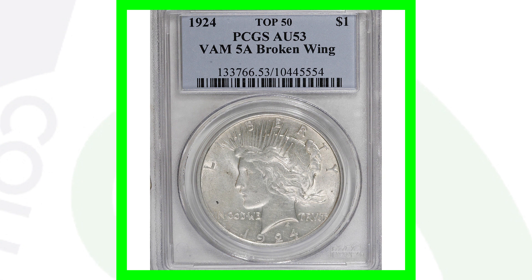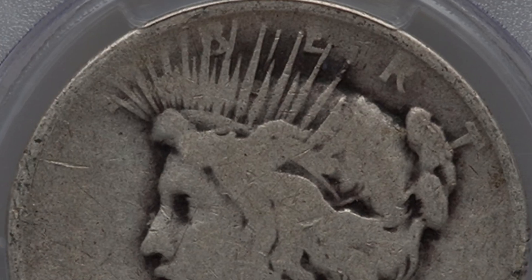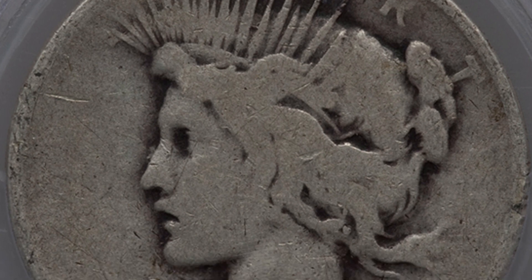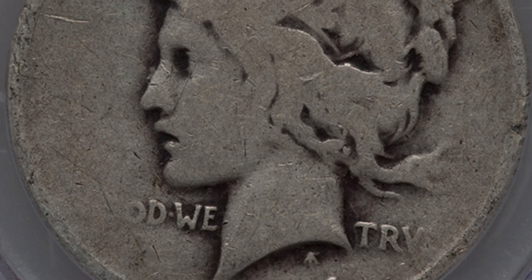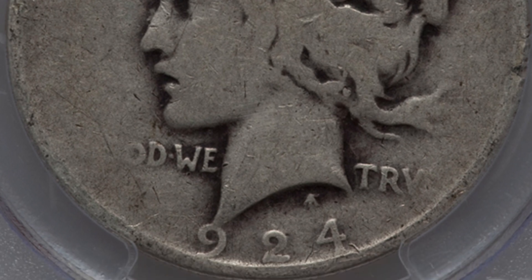The Broken Wing coin sold for a little over $55. Here's another example of the Broken Wing graded at AU53, which sold for around $150 — these can sell at different prices depending on grade. We also have a different VAM known as the 'Extra Hair' — a pair of connected die breaks seen on the back of Liberty's hair. This coin is very worn, graded by PCGS at 3 — remember 70 is the best — yet it still sold for $70 because it's a Top 50 VAM. In Mint State it could have sold for hundreds or even thousands.